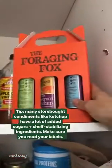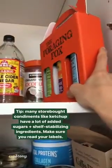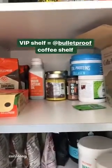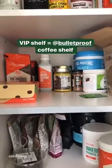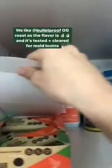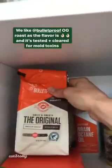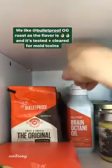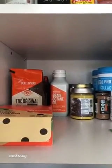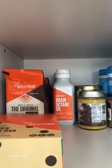I just got these goodies sent to me from Foraging Fox — I'm really excited to try them. It's different ketchup made with veggies like beets and healthier ingredients; a lot of ketchups have added sugars. This is probably my most exciting shelf — this is our bulletproof coffee shelf. It's literally all the things we use in our coffee in the morning. We like the whole bean medium roast. I love Bulletproof beans because they've been tested for mold toxins. A lot of people think they have sensitivity to coffee and caffeine, but a lot of times it's because coffee beans in the United States can be contaminated with mold.